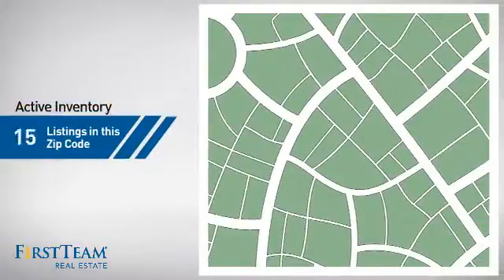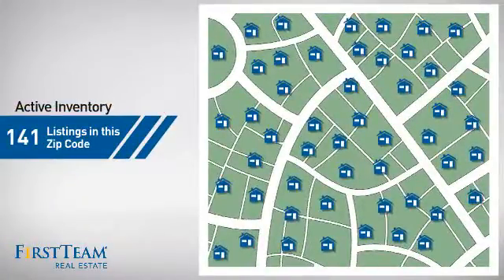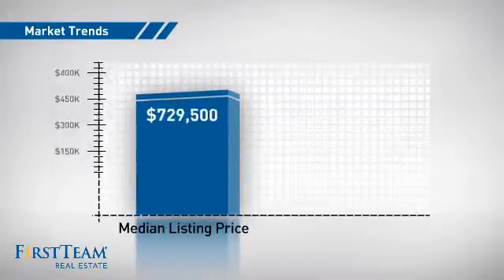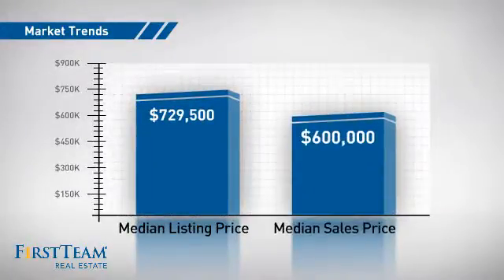Wondering how it stacks up against the competition? There are now just over 140 homes on the market within this zip code, with a median list price of just over $700,000 and a median sale price of $600,000.